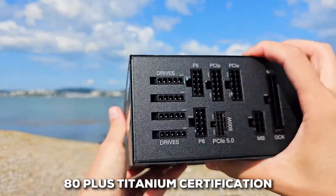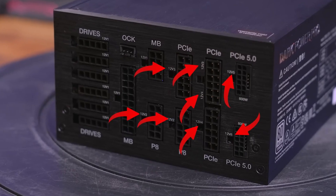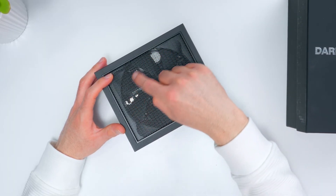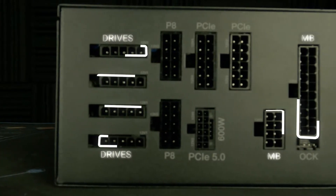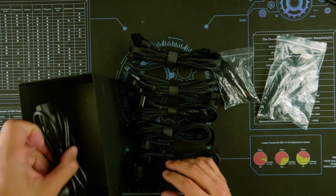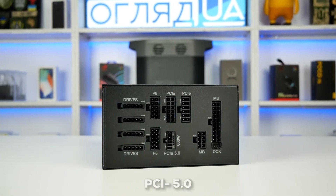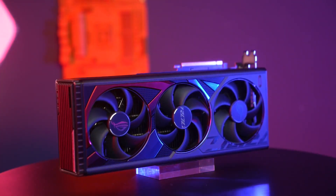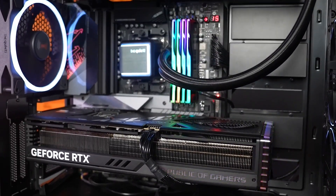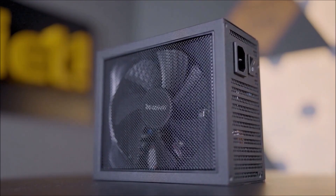With an 80-plus titanium certification, this PSU is one of the most energy-efficient models on the market, meaning you'll benefit from reduced electricity consumption and lower heat output — particularly beneficial for those looking to minimize their environmental footprint or save on energy costs. The fully modular design makes cable management straightforward, great for both aesthetics and system cooling, and it supports ATX 3.0 and PCIe 5.0, ensuring compatibility with modern GPUs. For most heavy users, this is definitely a solid option.